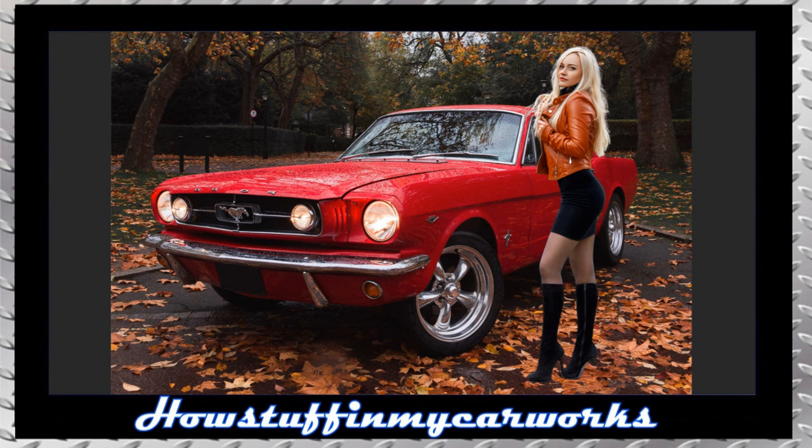Our first stunningly beautiful model in this collection is posing next to a restored red vintage Ford Mustang. Wearing a black mini skirt that contours her amazing figure while showcasing her beautiful legs, she is wearing a designer leather jacket that complements the colors of the falling leaves, and she is wearing her hair down to complete the elegant, yet casual look.